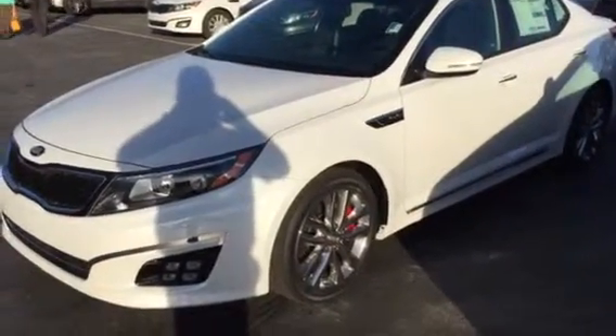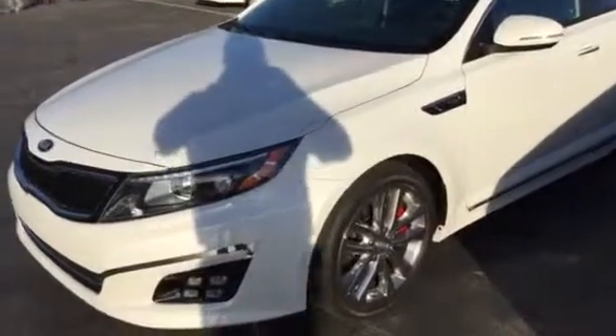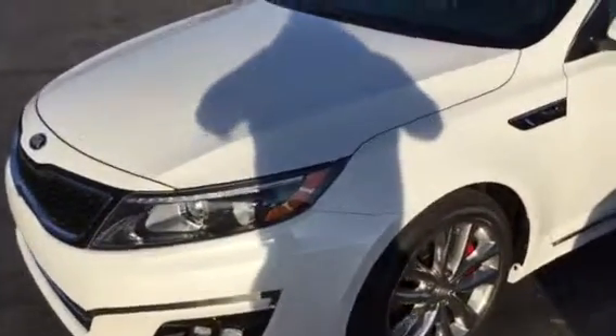This one's the SXL. It has a few different options. In this one you get the chrome rims and the different fog lights.